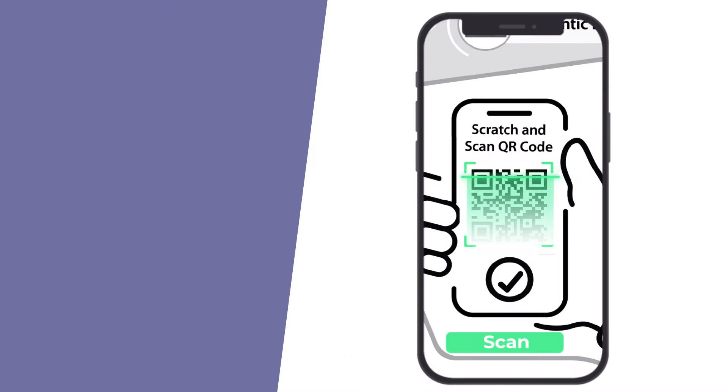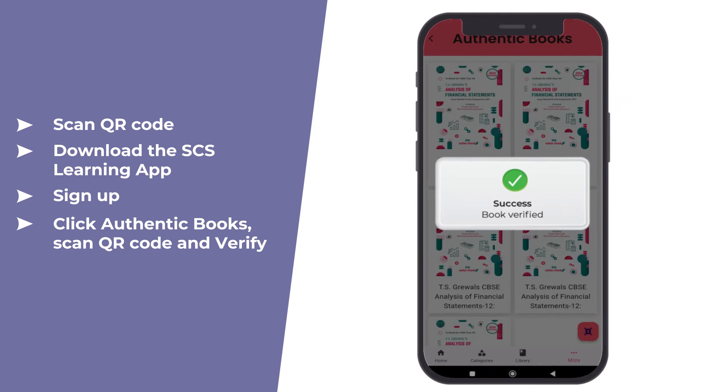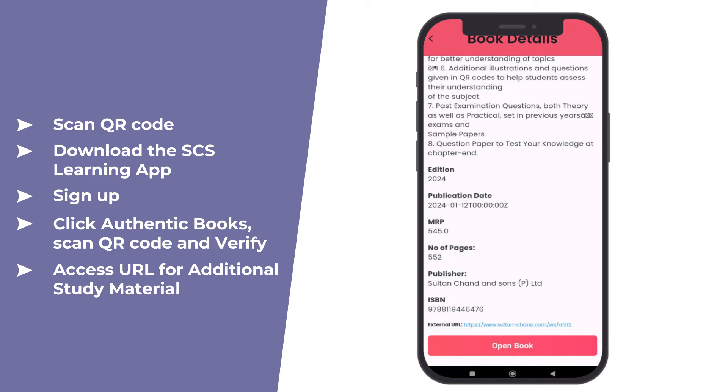To reassure herself, she scans the QR code, registers with SCS learning, checks the authenticity of the book and claims extra study material as well.